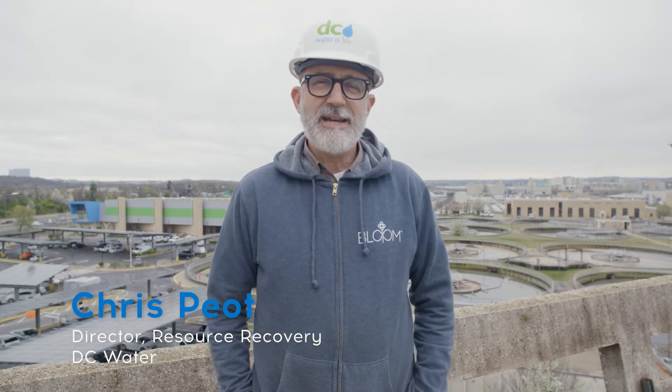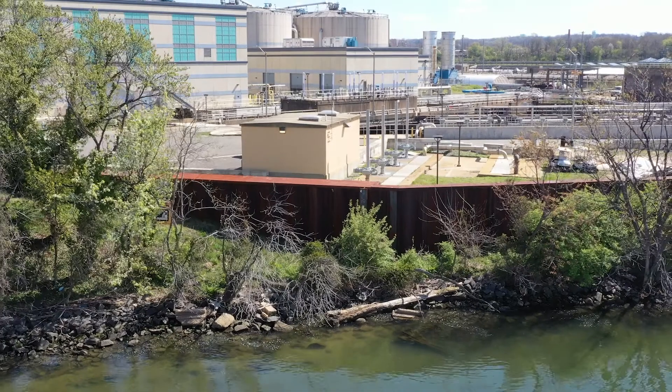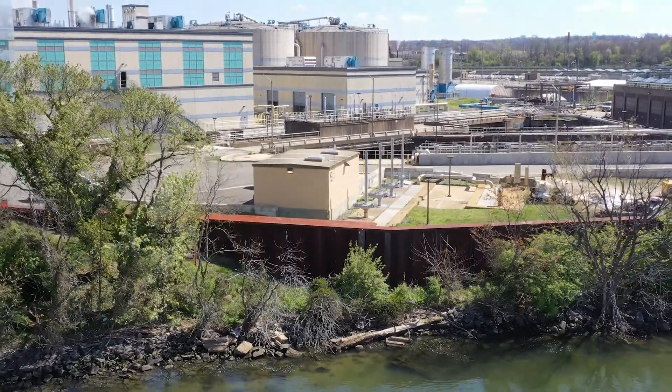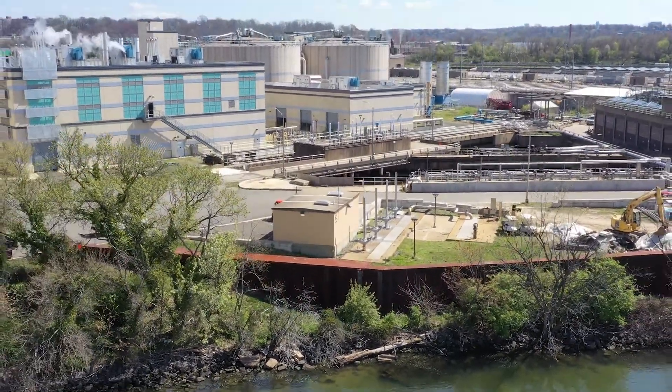We are here today at Blue Plains, the world's largest advanced wastewater treatment plant. We treat almost 400 million gallons a day of sewage coming into the treatment plant — that's roughly enough to fill up the average NFL stadium to the rim every day.